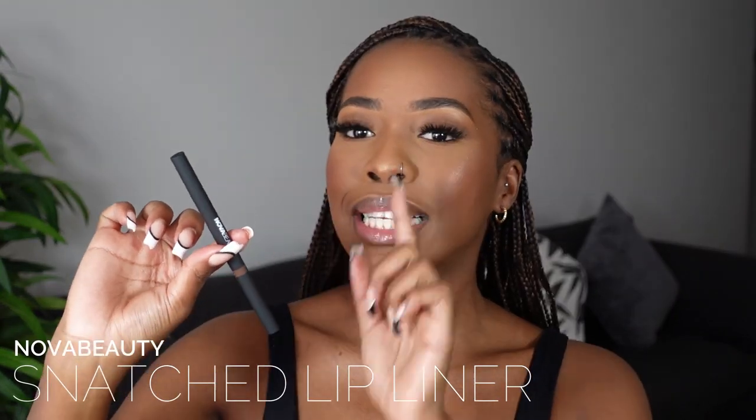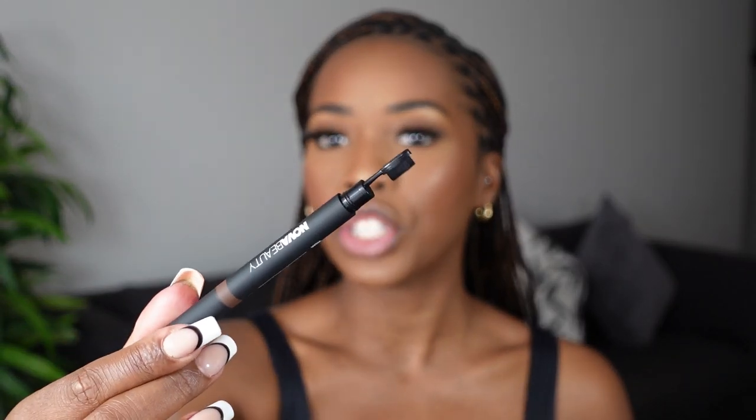This is the Nova Beauty Snatch lip liner. As you can see it's double-ended — on one side we've got the lip liner for applying, and on the other side we've got a shader brush which can actually help us turn the lip liner into a lipstick as well. We love products that have more than one function, because one thing about life right now is it's expensive. This lip liner does have a matte finish, but you're able to blend it out to turn it into a matte lipstick.